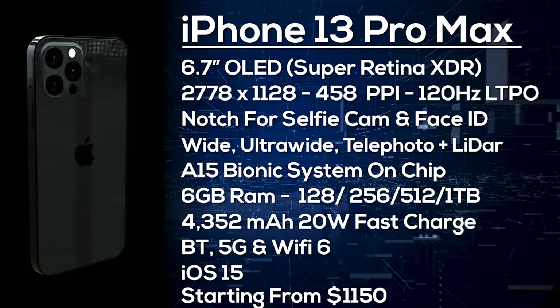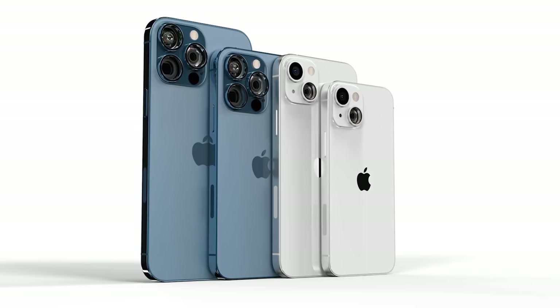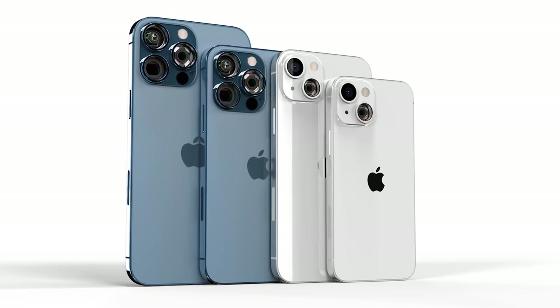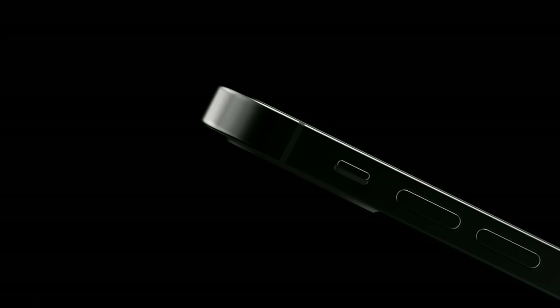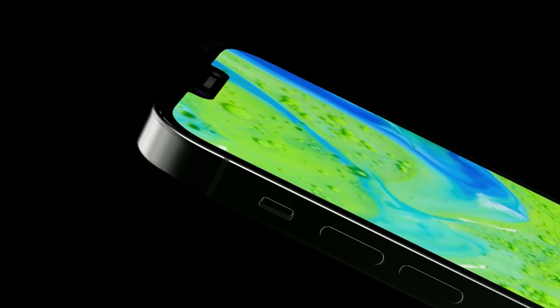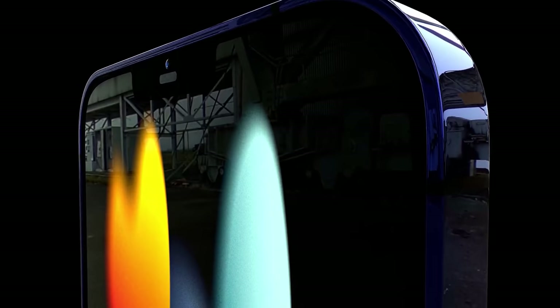The iPhone 13 Pro Max is expected to start from around $1,150, though that will be confirmed once a leak arrives. With launch expected in September, it's not too long until the official reveal from Apple. Thankfully there is expected to be plenty of stock, as Apple reportedly won't be affected by the chip shortage causing problems for so many other companies.